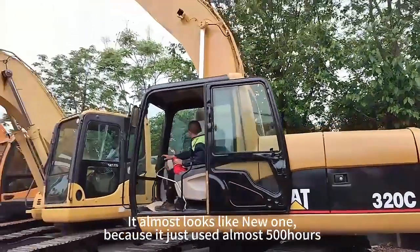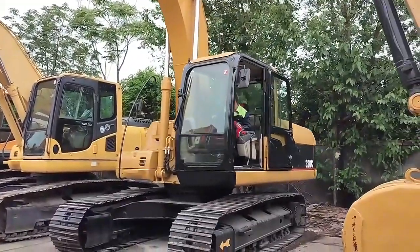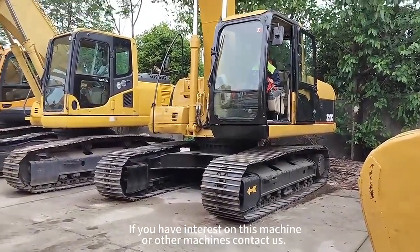It really looks like no one, because it just used almost 500R. If you have interest on this machine or other machines, contact us.